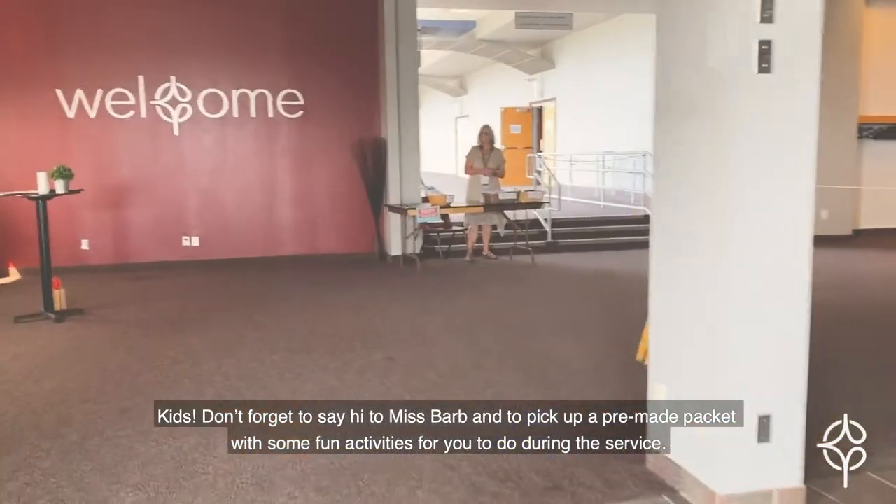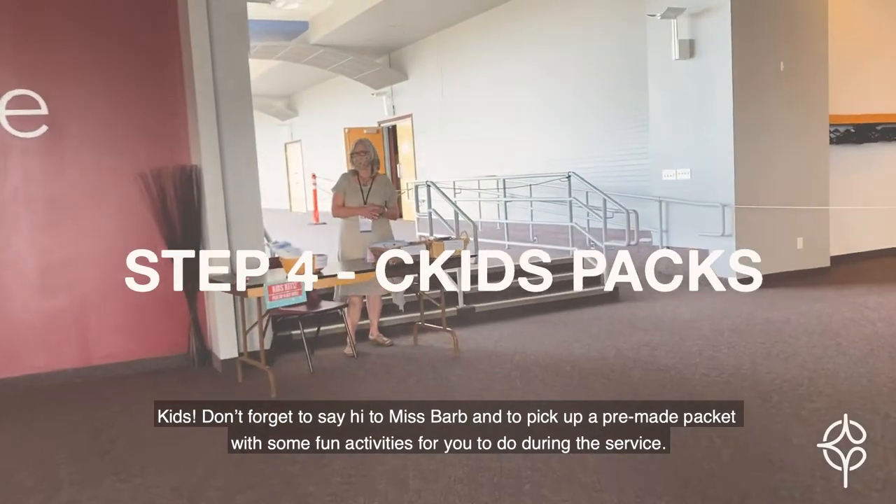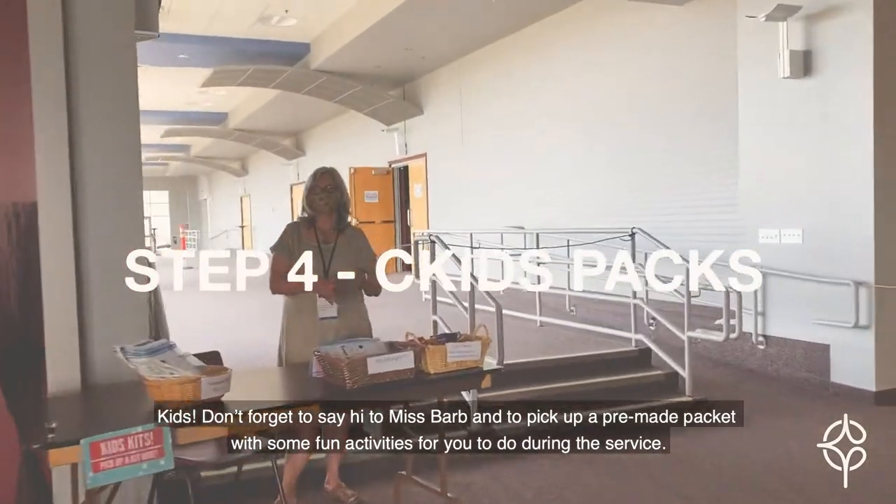Kids, don't forget to say hi to Ms. Barb and to pick up a pre-made packet with some fun activities for you to do during the service.